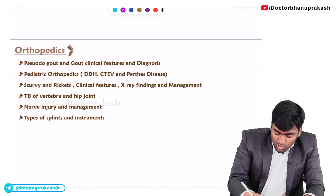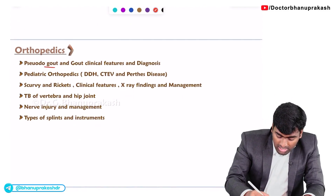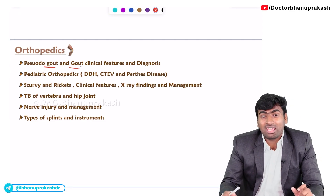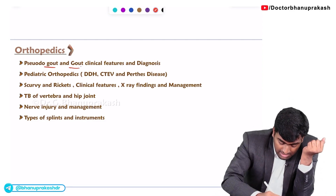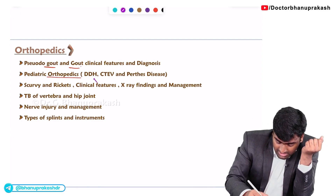The last topic in orthopedics is gout and pseudogout. You should be able to differentiate them from the clinical picture and also from the X-ray findings.